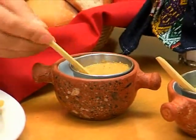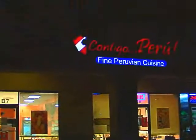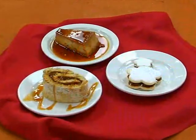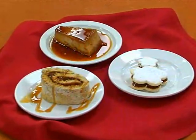Contigo Peru is in an unassuming location on the southwest corner of Alma School and Guadalupe, next to Safeway. It's one of those places where you'll usually find the owners at the restaurant most of the time.